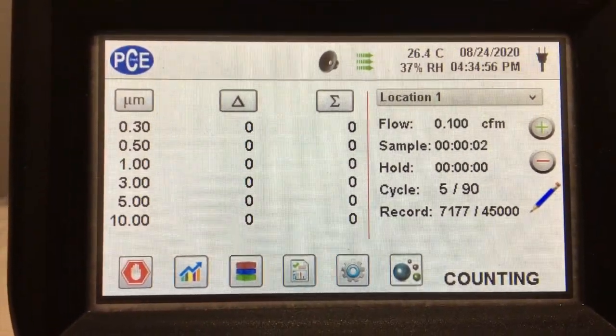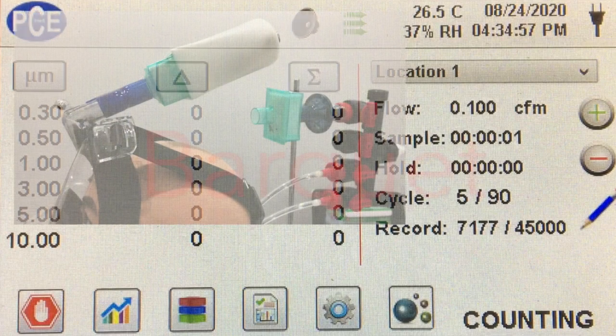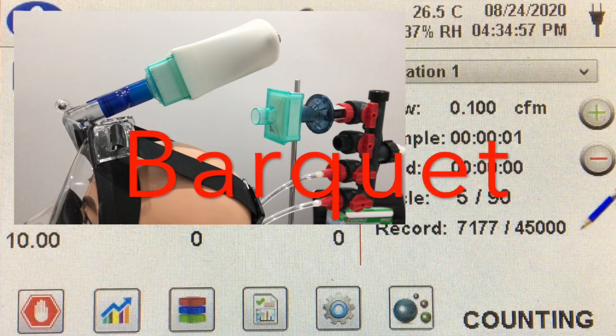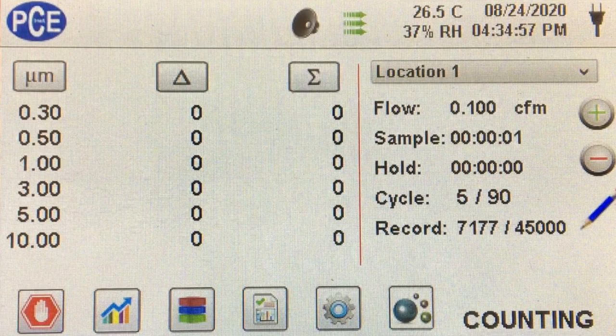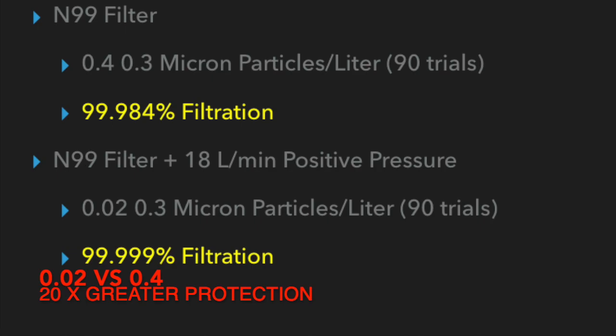We got an incredible 0.02 particles per liter in the 0.3 micron channel. I just wanted to point out that although this fan is not done yet, we're going to name it after Dr. Glenn Barquette, a cardiologist who died earlier this year here in Miami, Florida from COVID-19. To give you the results: the air had 2,578 particles per liter. The mask plus the N99 filter was able to reduce the particle count to 0.4 particles per liter. And the mask plus the positive pressure was able to reduce the particle count to 0.02 particles per liter. This limited amount of positive pressure provides a 20 times greater protection, which is exactly what is predicted by the OSHA calculations.